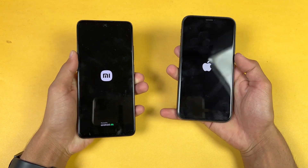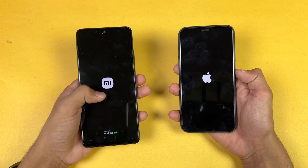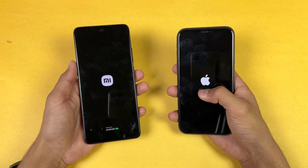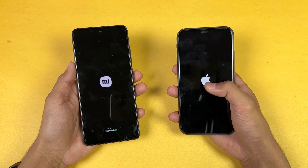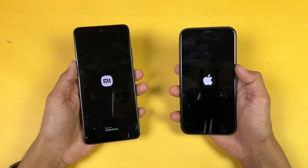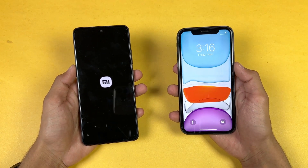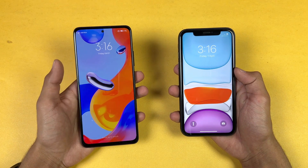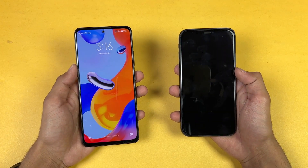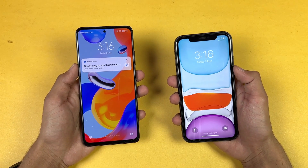The logos came up first on the iPhone compared to the Redmi. We have Android 11 with MIUI version 13 on the Redmi, while the iPhone runs iOS 15.4. The iPhone 11 is faster when it comes to booting up — there's about a 4 or 5 second difference between these two devices.